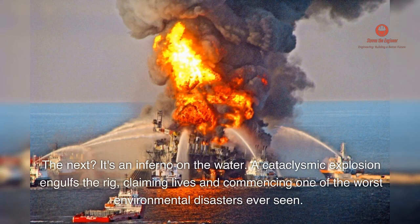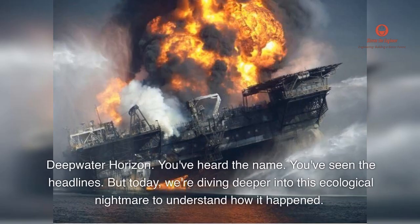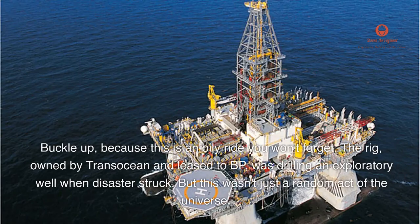A cataclysmic explosion engulfs the rig, claiming lives and commencing one of the worst environmental disasters ever seen. Deepwater Horizon — you've heard the name, you've seen the headlines. But today, we're diving deeper into this ecological nightmare to understand how it happened. Buckle up, because this is an oily ride you won't forget.